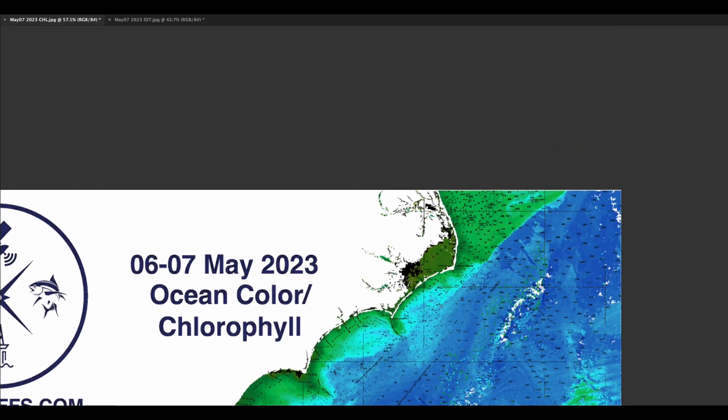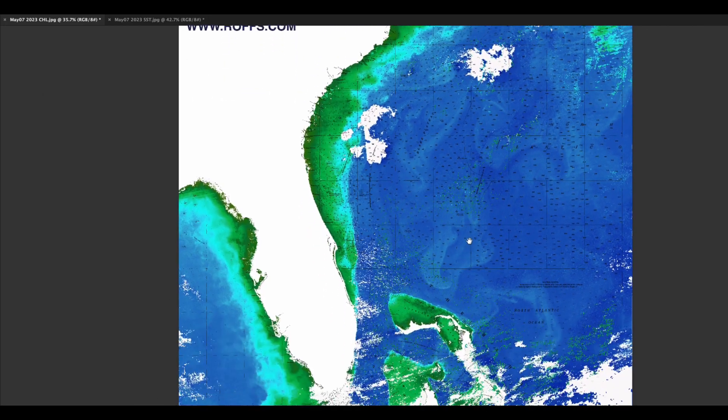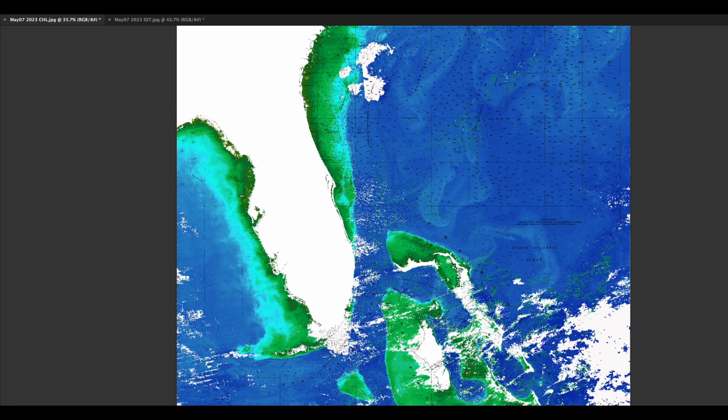Relatively stable conditions extending north off of Cape Hatteras. To the south, a little bit cleaner view of the Bahamas — nicer water extending inshore and circulating east and west, with some nice water extending north off of Eleuthera and then curling to the east.